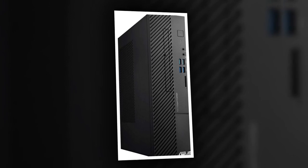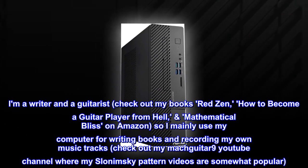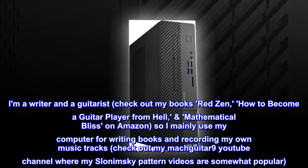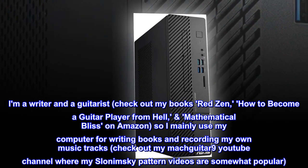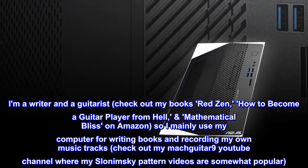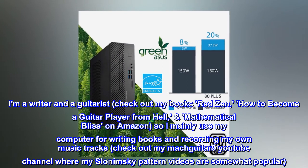I am not a gamer so I can't comment on whether it's good for that or not. I am a writer and a guitarist — check out my books Red Zen, How to Become a Guitar Player from Hell, and Mathematical Bliss on Amazon. I mainly use my computer for writing books and recording my own music tracks. Check out my Mac Guitar 9 YouTube channel where my Slonimski pattern videos are somewhat popular.